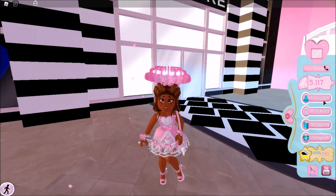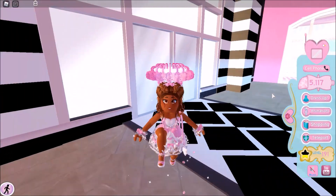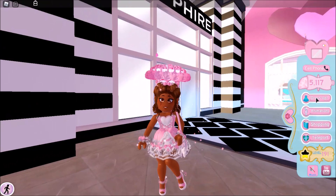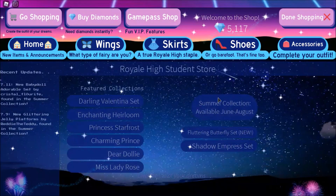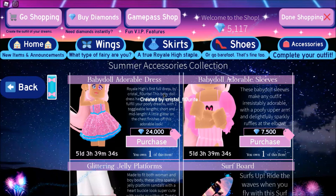There's a brand new set called the baby doll set that came out around 45 minutes ago. This video is probably going to come out a little bit later because it takes me longer to record, edit, and add effects. I actually bought the full set before recording because I was so excited. If you go into the shop and hit Summer Collection, we have two new items: the Baby Doll Adorable Dress and Baby Doll Adorable Sleeves.